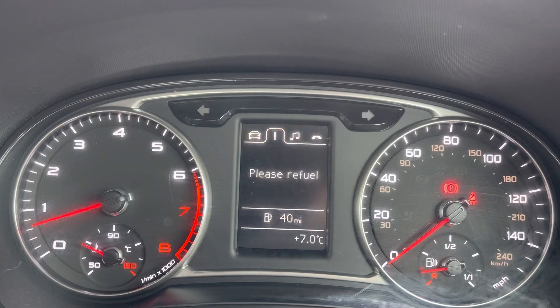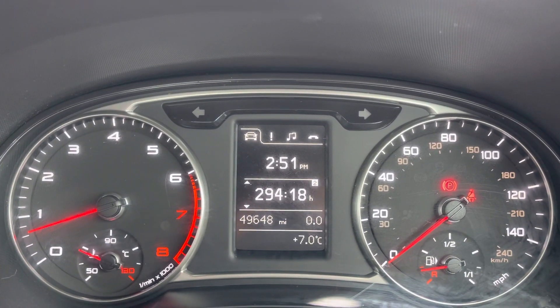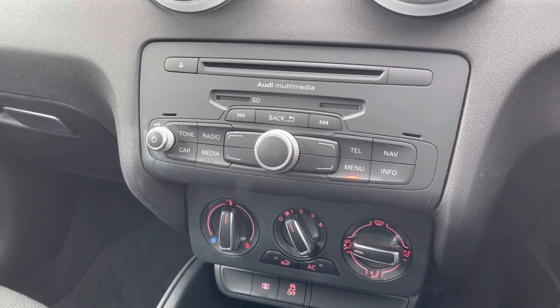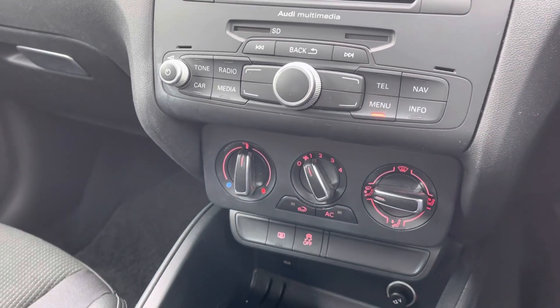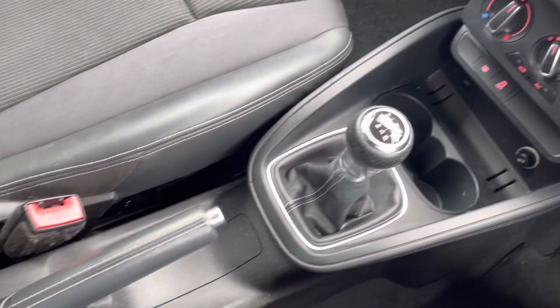Here you do have access to all the vital information you might need when on the go. It's extremely easy to navigate around, and you can set this display to your own personal preference. You do also have your main multimedia display screen controllers. Below that you have your climate controls, which are very easy to use, as well as your manual gearbox and your manual handbrake.